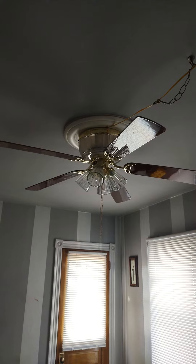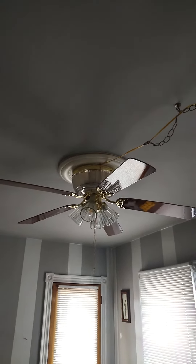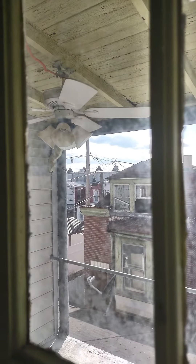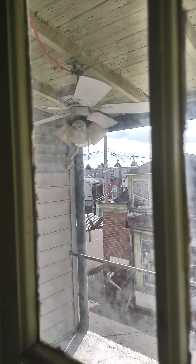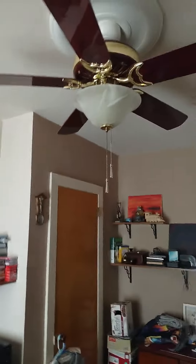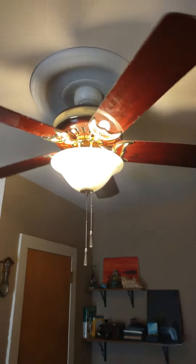In my room is a Harbor Breeze Moon Glow. Here's my outdoor Hampton Bay Cameron, and in here is an Emerson Hardwood.